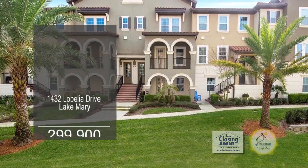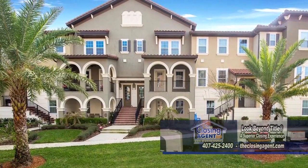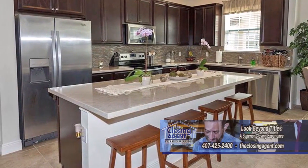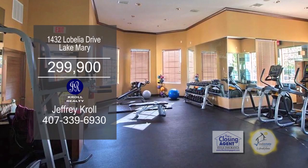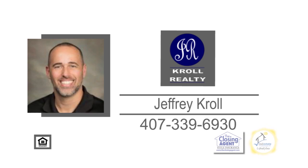This luxurious Tuscan-style townhome is located in the heart of Lake Mary. Upon entering, you are greeted by a lovely foyer. The large kitchen boasts quartz countertops, tile backsplash, a large island, an eating area, and stainless steel appliances. Some of the amenities include a community pool, clubhouse with a fitness room, billiards room, tennis courts, and a playground. Jeffrey Kroff will be happy to show you this home. Just give him a call today.